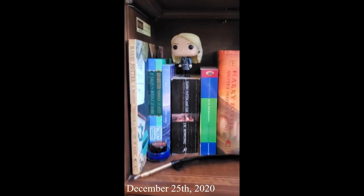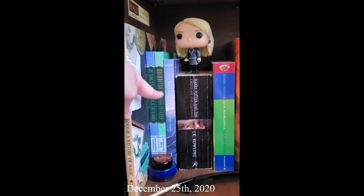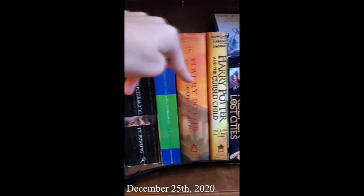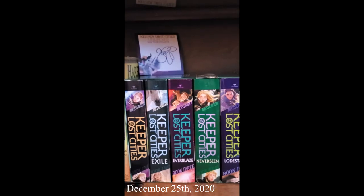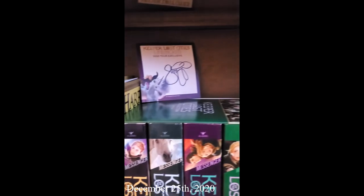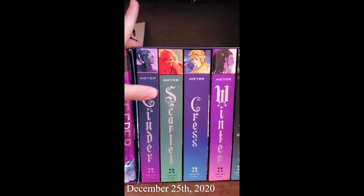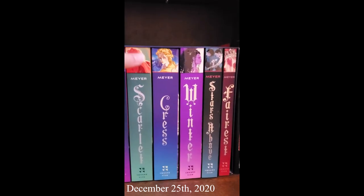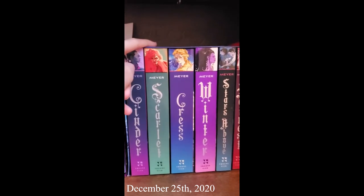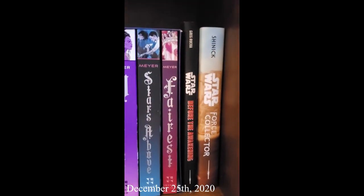On shelf two we have Harry Potter: A Journey Through a History of Magic, Tales of Beedle the Bard, Quidditch Through the Ages, Harry Potter and the Sorcerer's Stone, Order of the Phoenix, Half-Blood Prince, Deathly Hallows, and The Cursed Child. Then the quill and ink set from Barnes and Noble and the Luna Lovegood Pop figure. Then Keeper of the Lost Cities — the first five books boxed set — Nightfall, and Unlocked, plus the Iggy sticker and a signed booklet by Shannon Messenger from the 2020 tour. Then the Lunar Chronicles boxed set, which I have yet to read but I've heard good things. Finally, Star Wars: Before the Awakening and Star Wars: Force Collector.